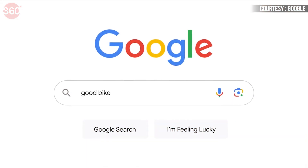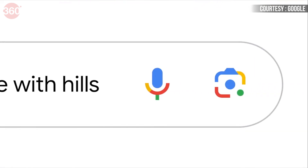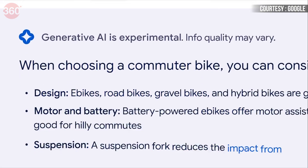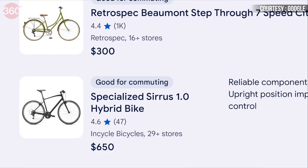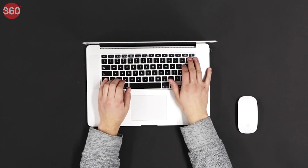SGE has been brought as an experiment in Search Labs. Not only can you use it, but you can also share your feedback about your experience with the company. It will also be interesting to see how SGE competes with Microsoft's Bing. What do you think of this newly launched tool? Do tell us in the comments and stay tuned to Gadgets 360 for all things tech.